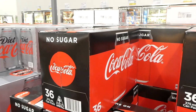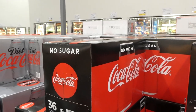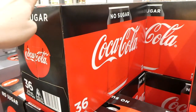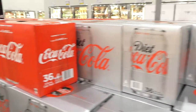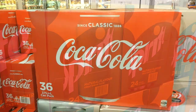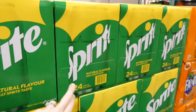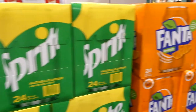Three flavors of Coca-Cola are on sale — all $3.50 off down to $26 for 36 cans of 375ml. There's Coke No Sugar (tastes exactly like regular Coke according to my husband's taste test), Diet Coke, and Coca-Cola Classic, all $26 until June 6th. Sprite and Fanta are also on sale — $1.50 off down to $16.50 for 25 x 375ml cans.